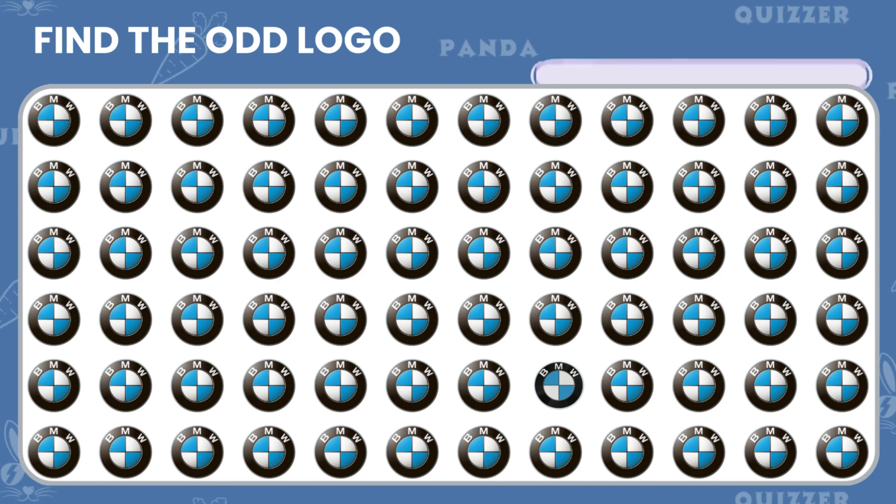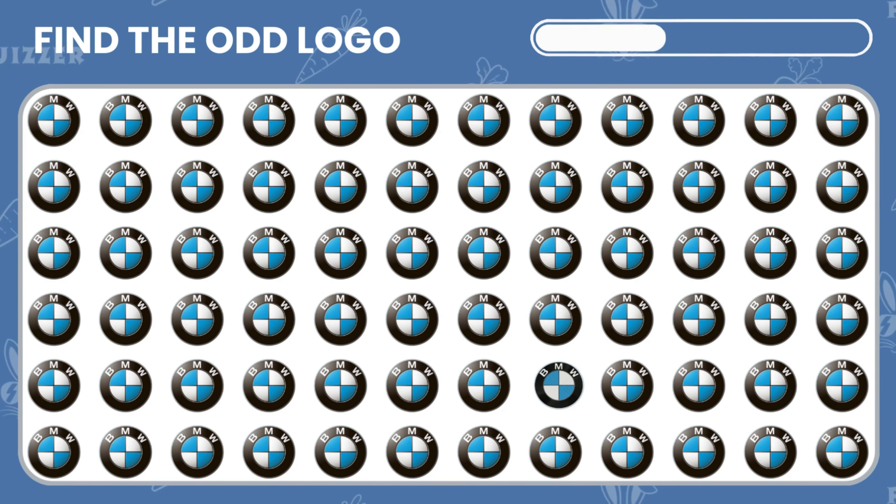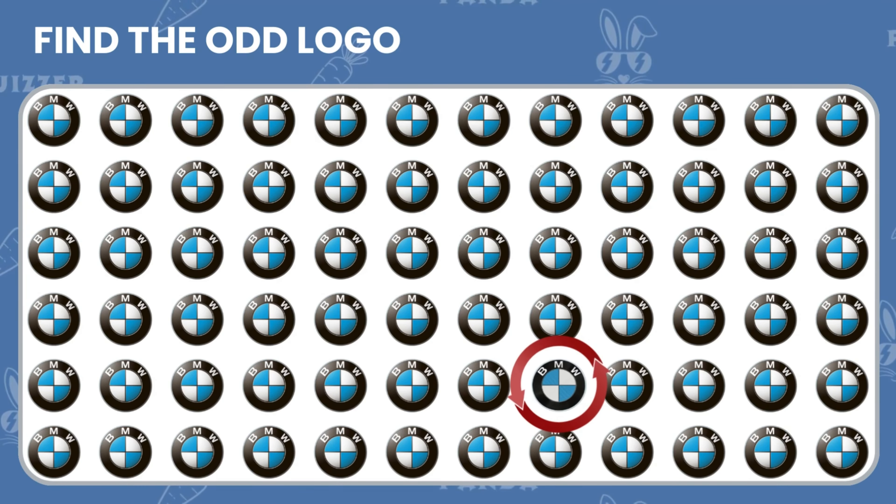Can you identify the odd BMW logo among these options? Look for the one that doesn't fit the classic design. Great job if you spotted it.